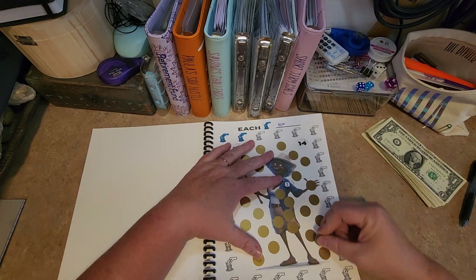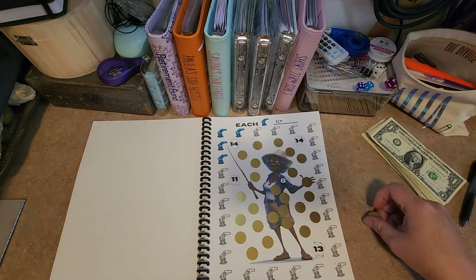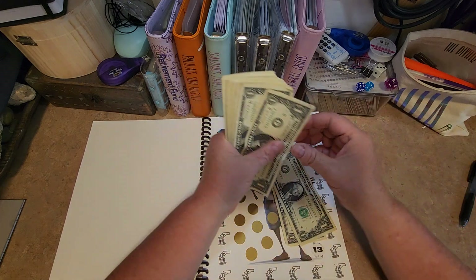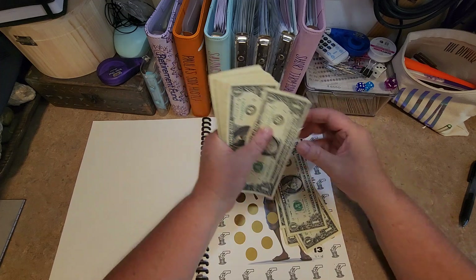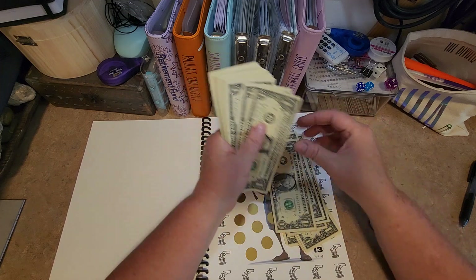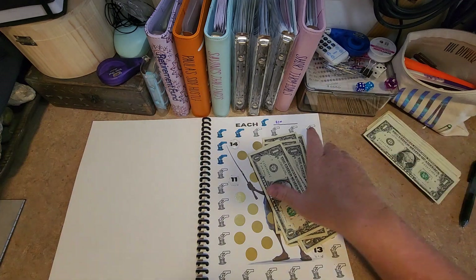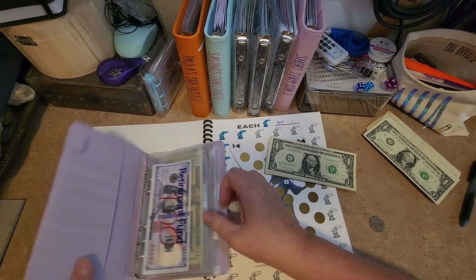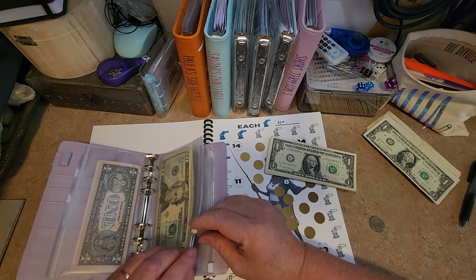Let's go all the way down here in the corner. Holy crap — 13! One, two, three, four, five, six, seven, eight, nine, 10, 11, 12, 13. Well, I had $40, but alright — 13 it is.